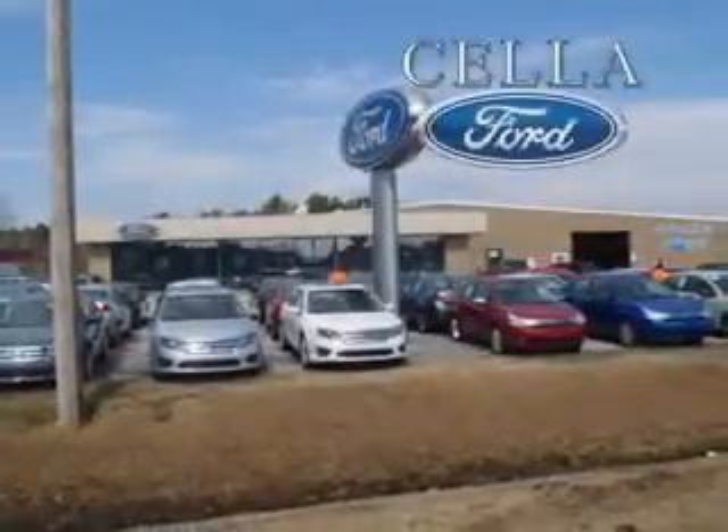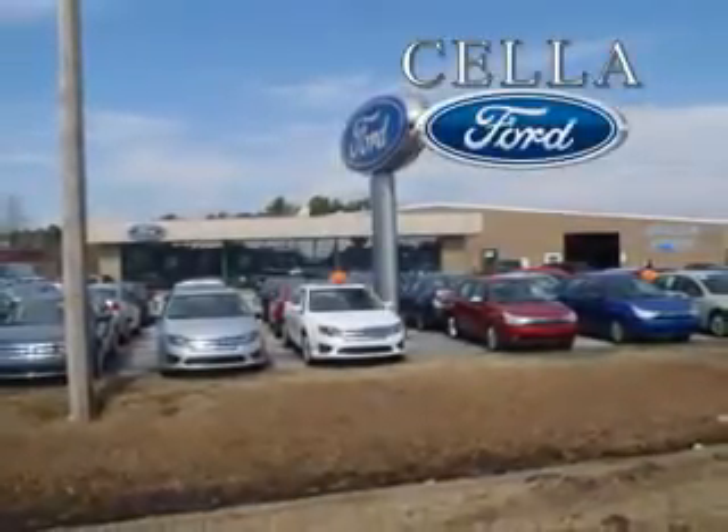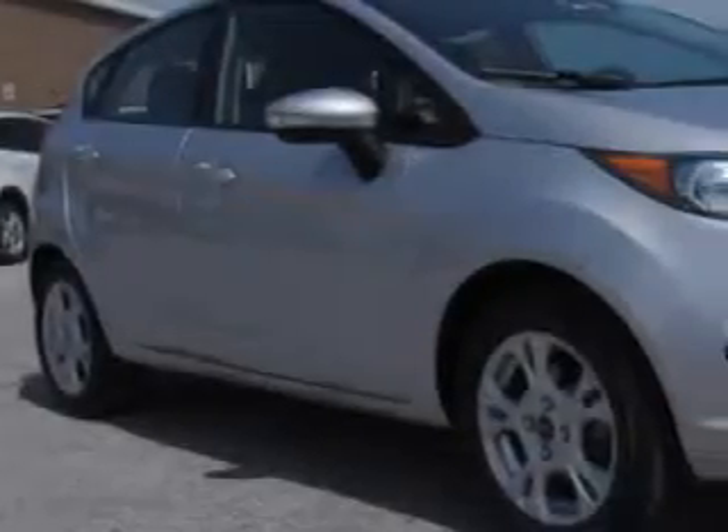Sella Ford, creating customers for life. Imagine driving this 2014 Ford Fiesta 5-door hatchback with a 4-cylinder engine and an automatic transmission. Enjoy 36 miles to the gallon on this great car with remote power door locks, a rear spoiler, turn signal mirrors, multifunction display, and much more.